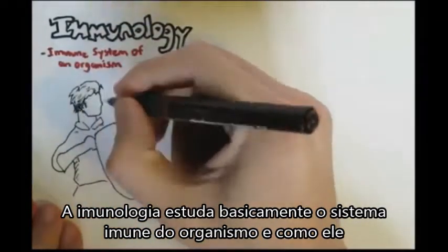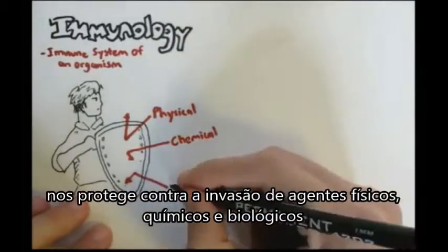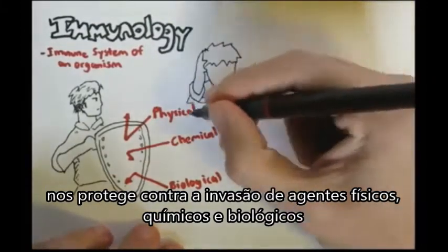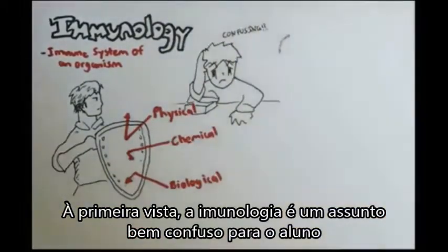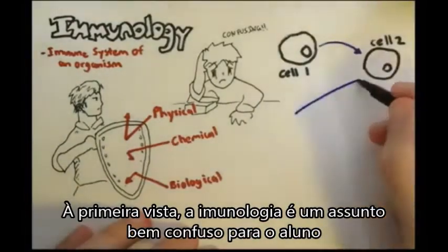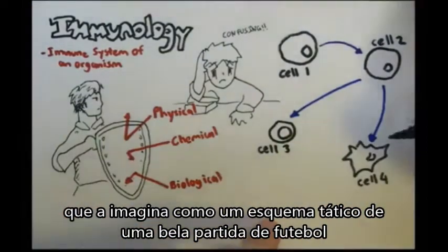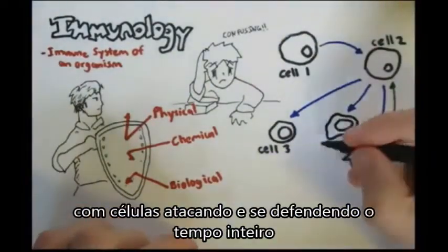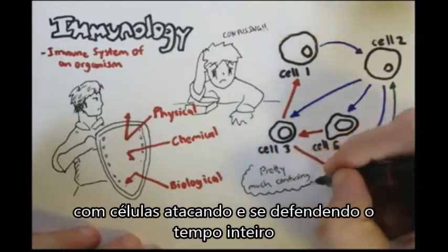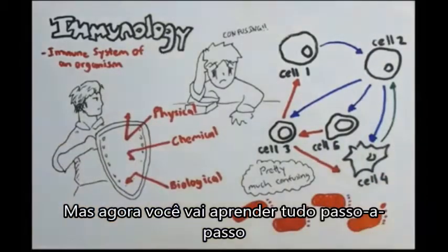Immunology basically studies the immune system of an organism and how it protects it from physical, chemical and biological invasion. Immunology is a confusing subject in science because once you read more deeply into the subject, you find something like cell 1 will activate cell 2, which then activates cell 3 and cell 4. Cell 4 then reactivates cell 2 to activate cell 5, which inhibits cell 3, which inhibits cell 1 and cell 4. But the good thing is there is a step-by-step process into learning immunology.